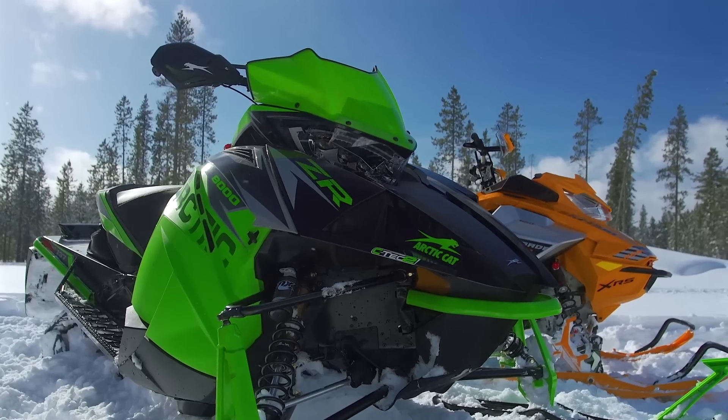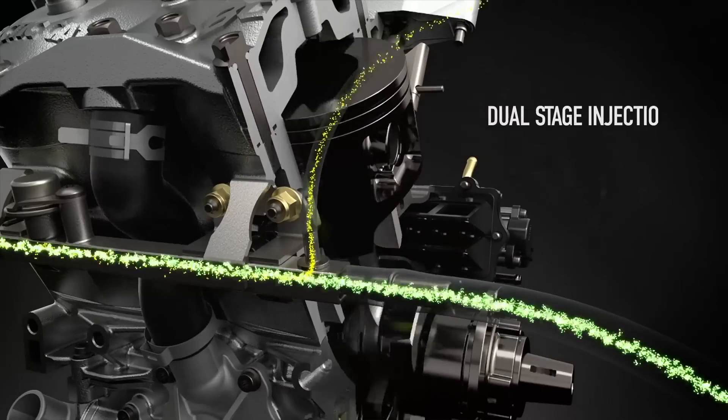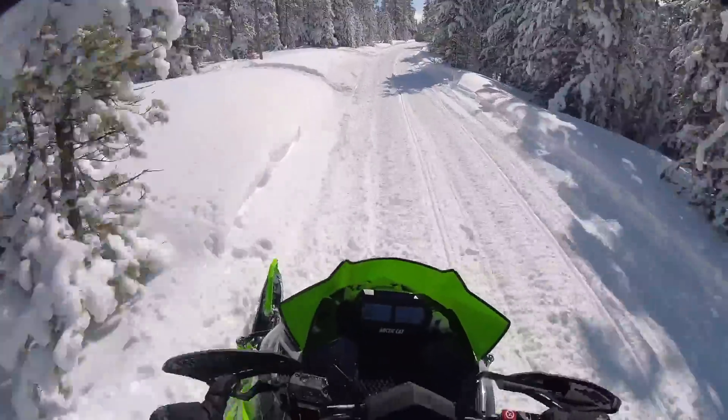Let's get started by talking about Arctic Cat's ZR8000RR137, starting under the hood. The heart of the ZR8000RR is Arctic Cat's 800cc C-TEC2 power plant. This engine is semi-direct injected and makes fantastic power all through the power band. We love its mid-range and its top-end pull, and overall we have very little bad to say about this motor.